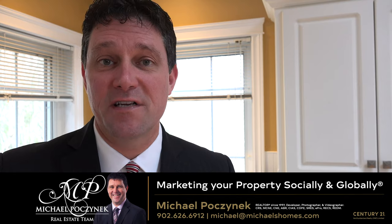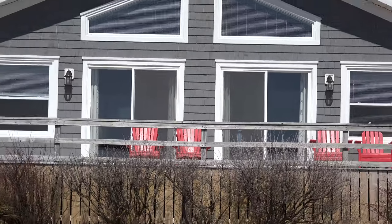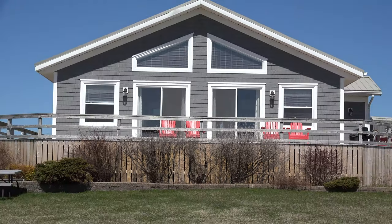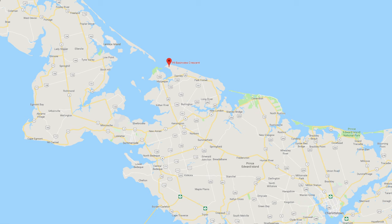Today we're looking at a brand new listing. It looks more like an estate or a mini farm than a cottage setting. It's awesome and it's located at 99 Basin View in Darnley, PEI, Canada. So without delay, let's go take a look.